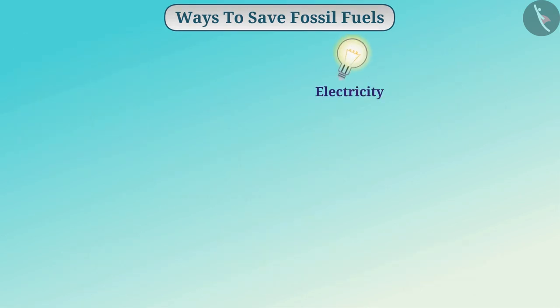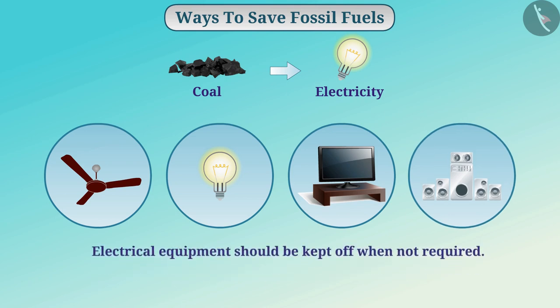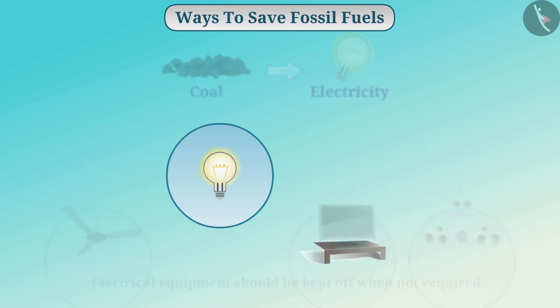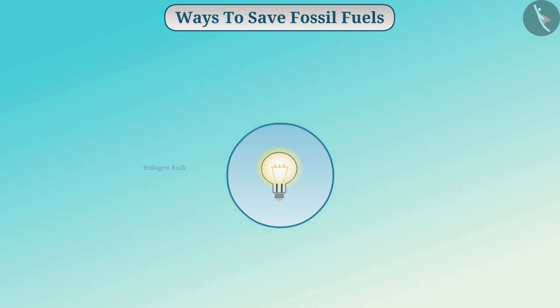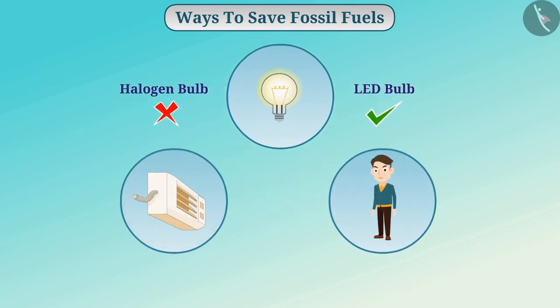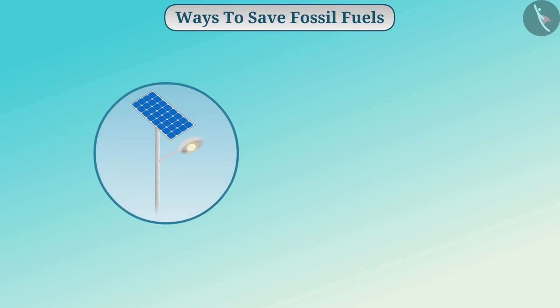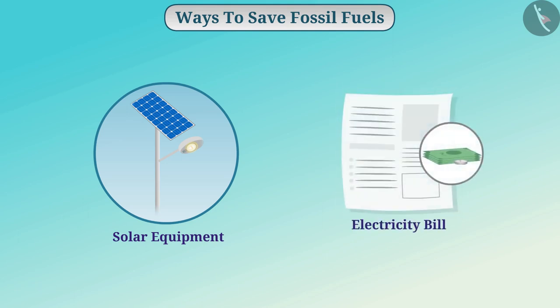Since electricity is generated with the help of coal, we can limit the use of electricity in our homes. In place of a halogen bulb, we can use an LED bulb. During winter, you can use a sweater instead of using a heater. We can also save electricity with the help of solar equipment, which will also reduce the electricity bill.